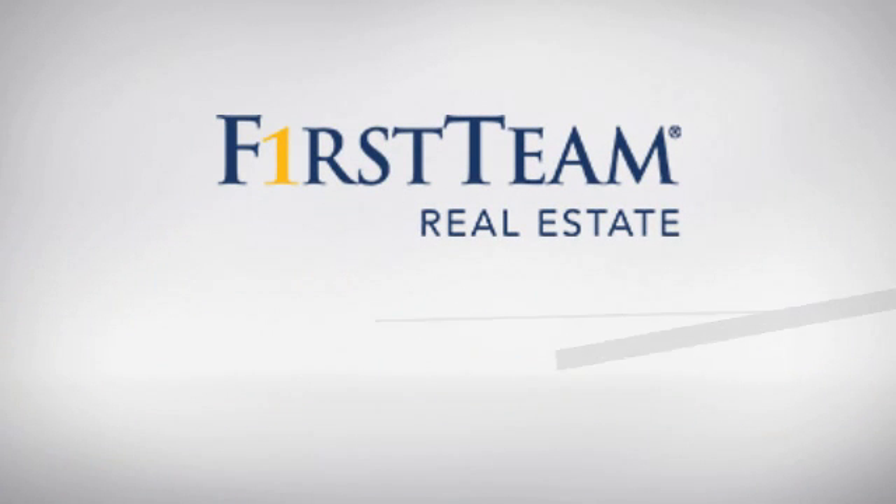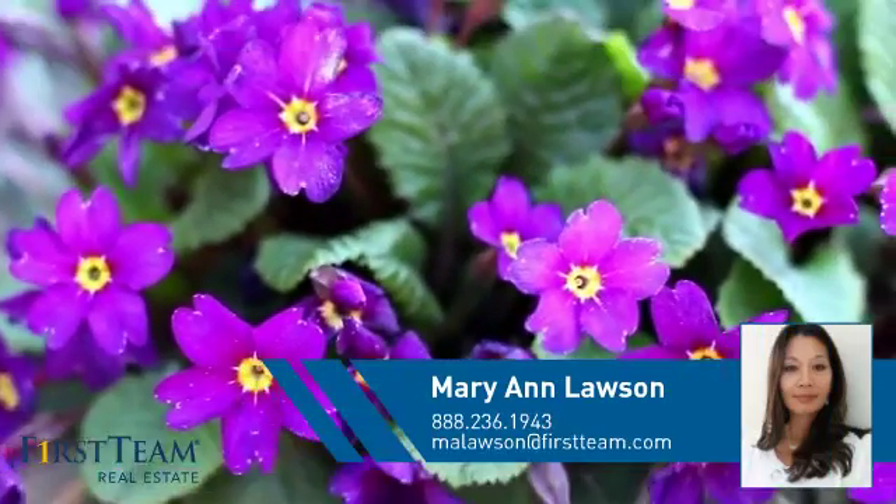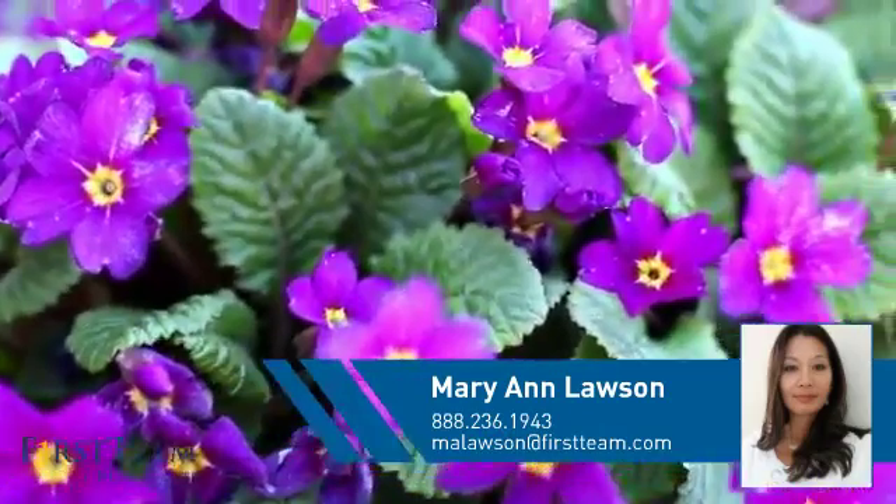At First Team Real Estate, you'll find a wide selection of listings. This video is brought to you by your real estate agent, Mary Ann.